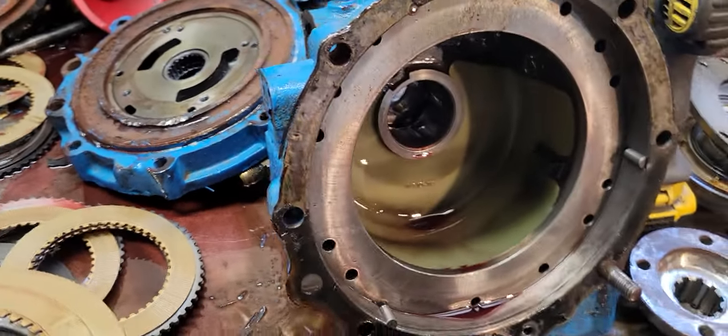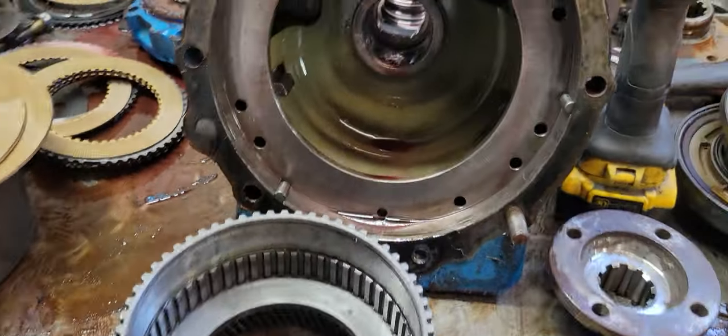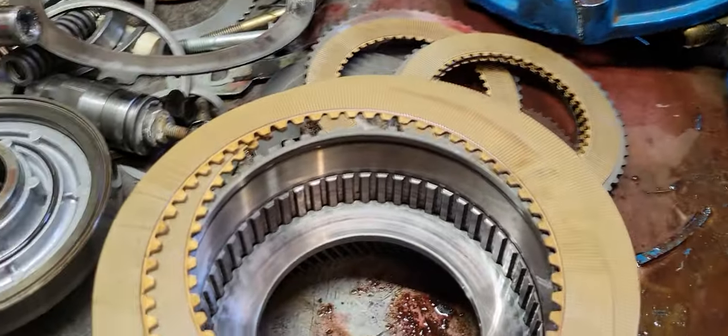Hey! Happy Father's Day everybody! This is the second transmission we're looking at today. Got the 5,000 down there we're just finishing up on.